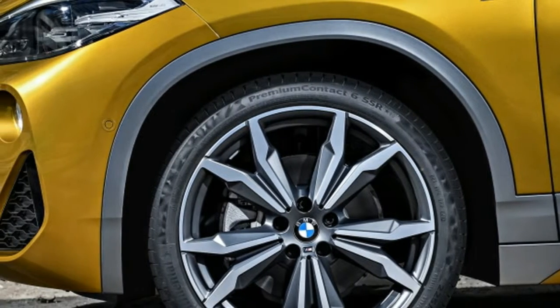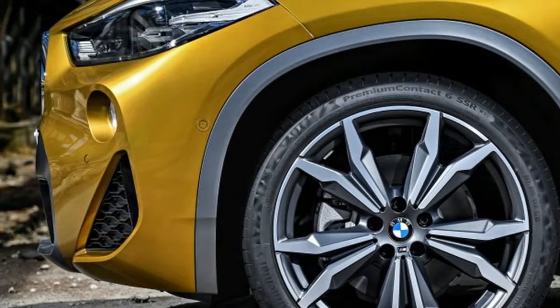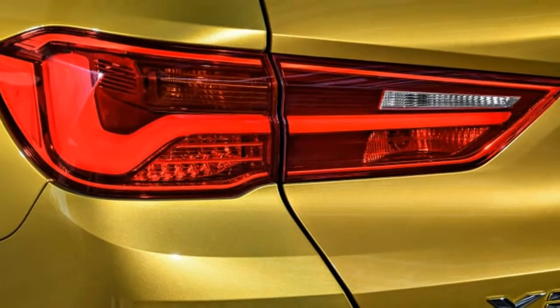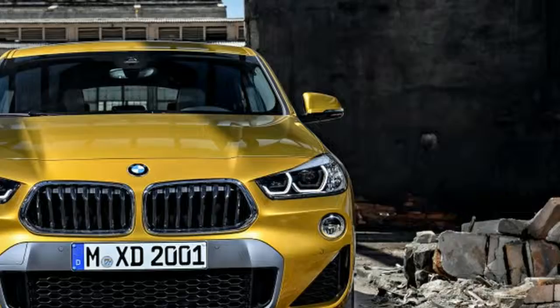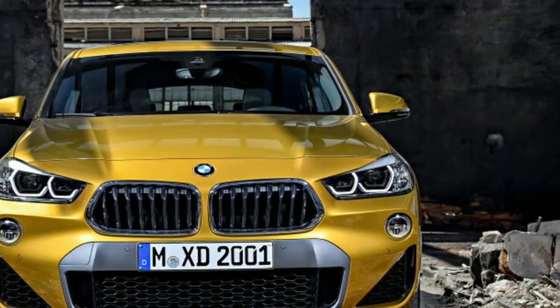Though 19-inch wheels are optional. The interior is nearly identical to that of the X1. It's handsome, but it's really the same sort of design BMW has been using and refining for years.